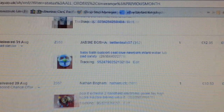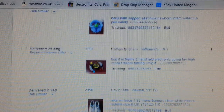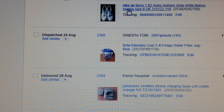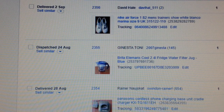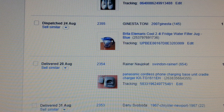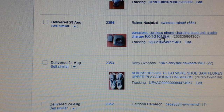Next item is a Bop It Extreme 2 again, but I did not put this one in auction — it went for £10.50. I paid £2 for it. My usual stuff: Nike Air Force 1 — paid £5 and got £22.99 back.